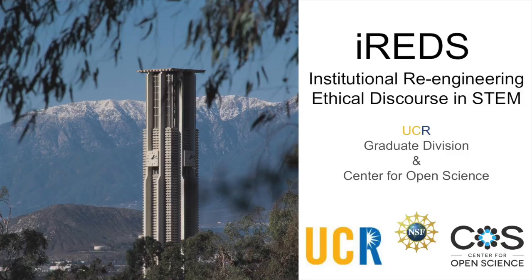That's the UCR bell tower. It's at the center of the campus where I work. What I'm going to talk about today is a new study that we're doing that's going to make use of the science college at UCR as a laboratory to try to find ways to improve ethics in STEM research.